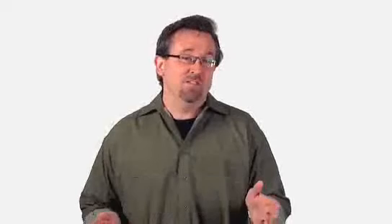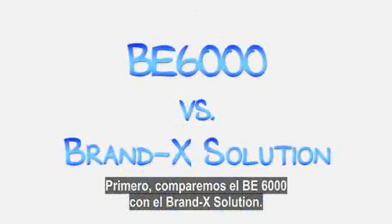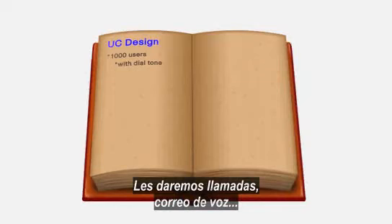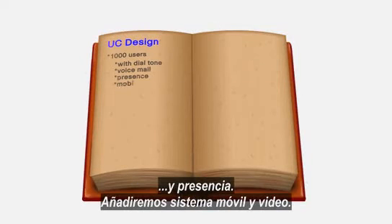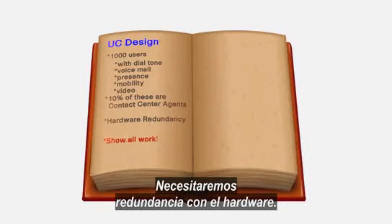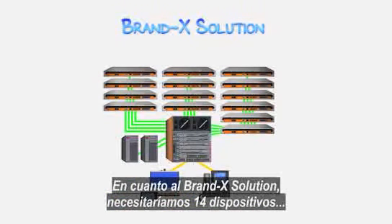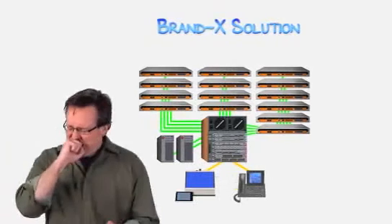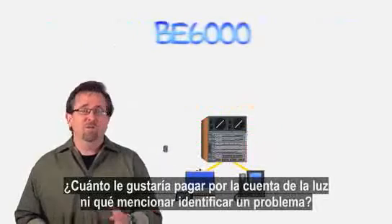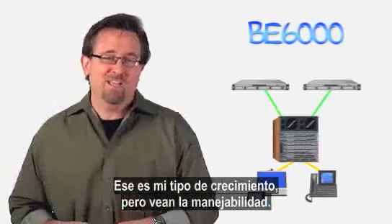Let's put the BE6000 through its paces and see how it compares with other designs — specifically, the BE6000 versus a Brand X solution. Let's take 1,000 users and give them dial tone, voicemail, and presence. Add mobility and video, and make 10% of these users contact center agents. Of course, we need hardware redundancy. On the Brand X solution side, this would take 14 appliances plus two additional servers. In a BE6000 design, this would just take two. That's my kind of scalability.